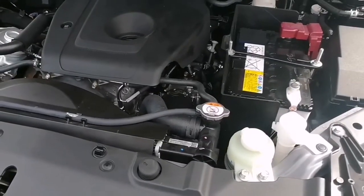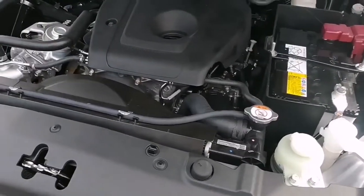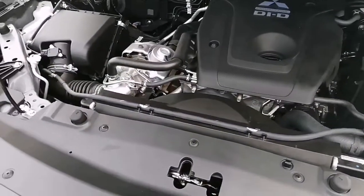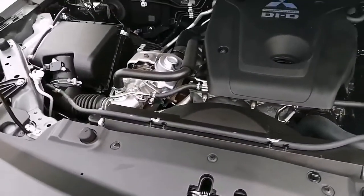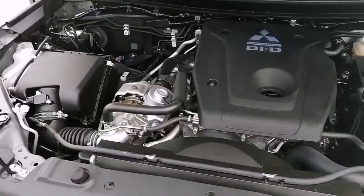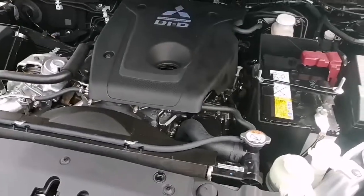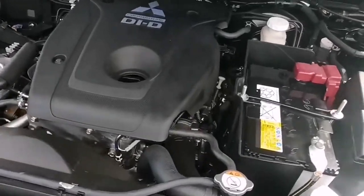Let's start off with the engine. It's powered by a 2.4-liter four-cylinder MIVEC clean diesel engine which produces 179 horsepower and 430 Newton meters of torque, which is more than enough for daily use.